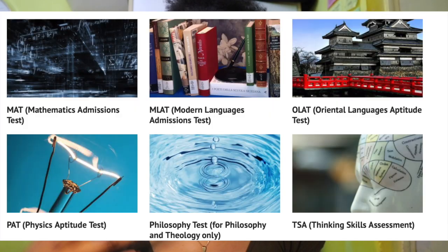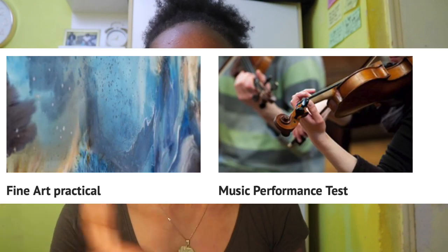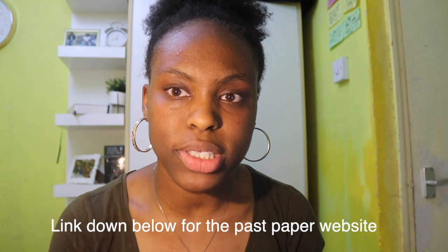The next part of the Oxbridge application process is admissions tests. For medicine it's the BMAT — the Biomedical Admissions Test. Research what test you need for your course, the registration dates, the cost, and whether your school can fund it. To prepare: do past paper questions available on the Cambridge Assessment Admissions Testing website. Study the mark schemes and examiner's reports, especially for written pieces like BMAT Section 3. Watch YouTube videos if you struggle with specific sections.